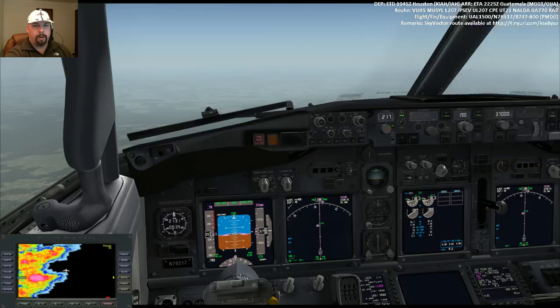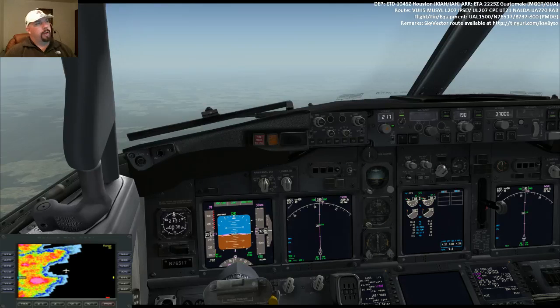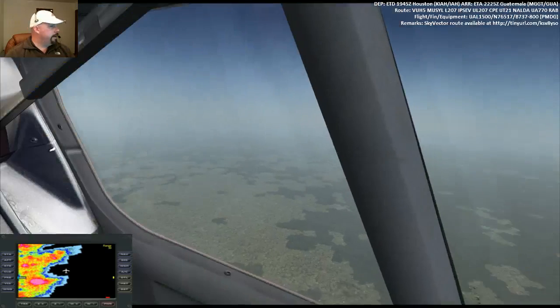We'll be on the ground in Guatemala in about a half hour. The weather gauge is from ActiveSkyNext — that's part of ActiveSkyNext.